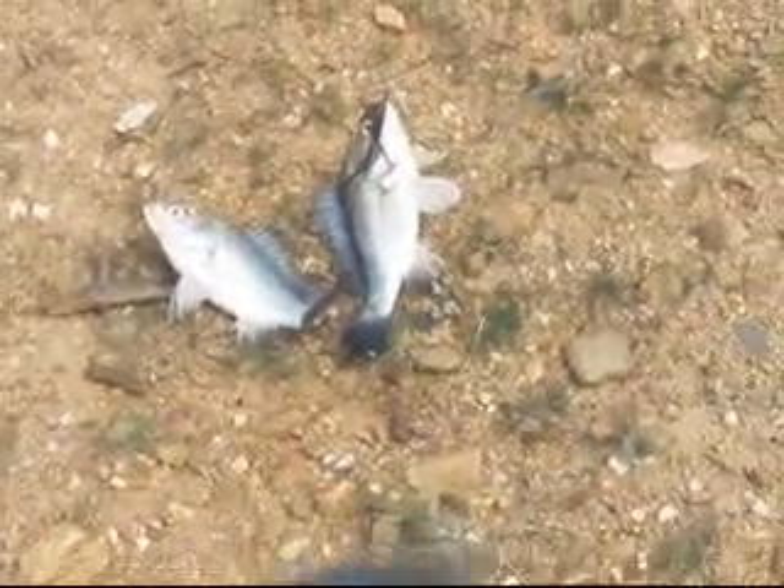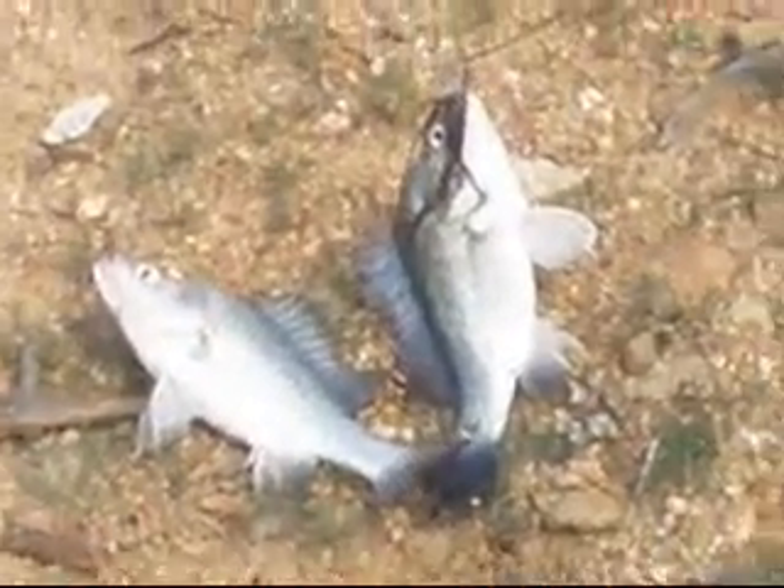Here's a double hooker of yellow bellies, let's get a closer shot. Two yellow bellies! Two? Yeah!